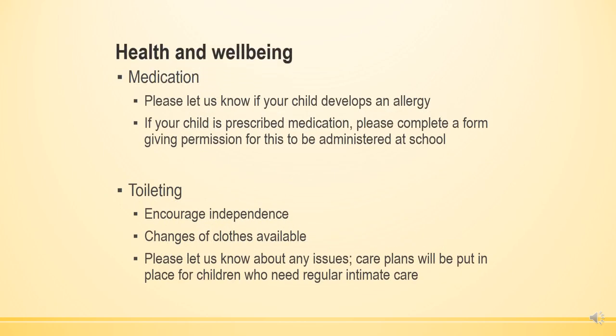If your child is on any medication, we ask that you complete the form so that we are aware of any allergies or particular information we need. If medication is to be given during school time, a form must be completed giving us permission to administer it. Please note that we cannot administer any Calpol or Nurofen in school.